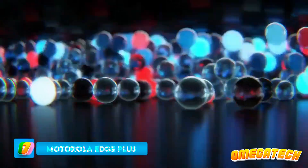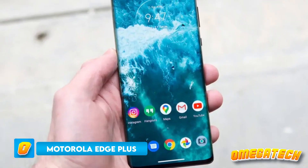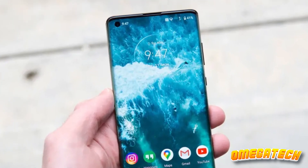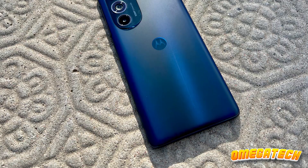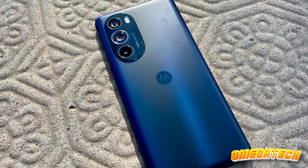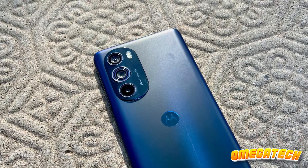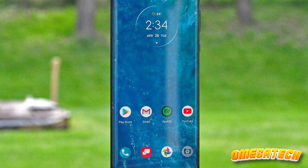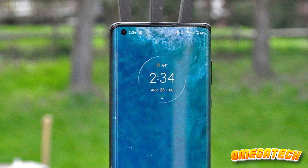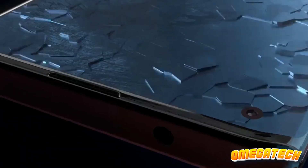Kicking things off is the Motorola Edge Plus, a device that's breaking all stereotypes about Motorola's recent flagships. This year, they've brought something to the table that's a real head-turner. First off, the price tag — would you believe it's $200 less than the Galaxy S23 Plus? And it's not just about saving some bucks. This phone has got the goods to back it up. Powered by a Snapdragon 8 Gen 2 chipset, performance isn't an issue. Whether you're gaming or multitasking, this beast won't let you down.